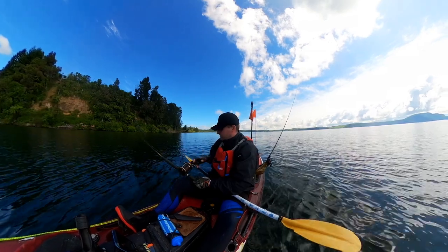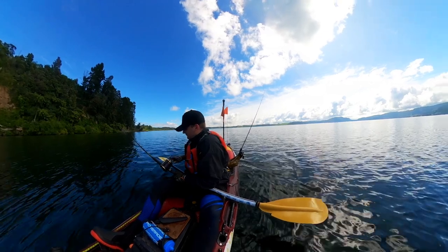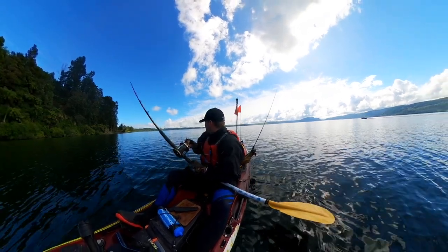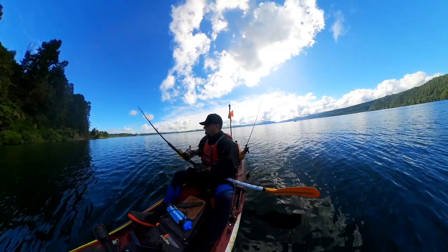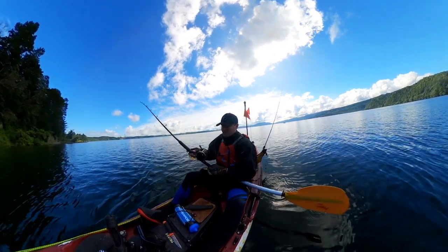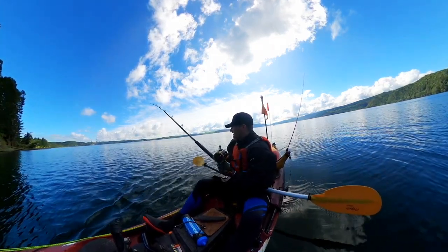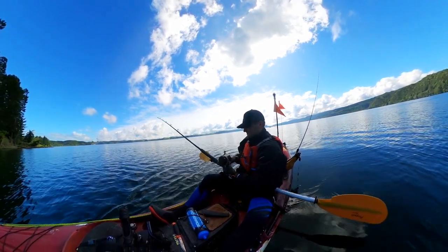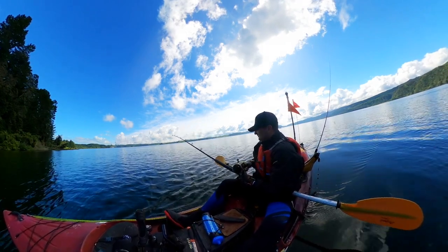Another fish on, same spot. A bit of looseness in that drag — it's a little bit tight. Feels like a slightly better one this time. They're all congregating right here in the shallows. We're only in six metres of water here, right next to the drop-off. Just trolling a little Rapala bibbed lure, doing so much better than the old Tassie Devils were.